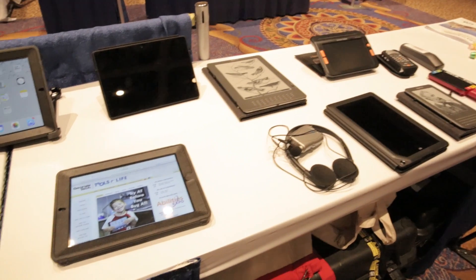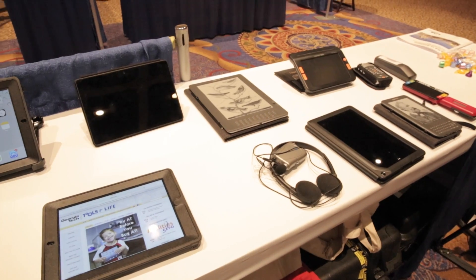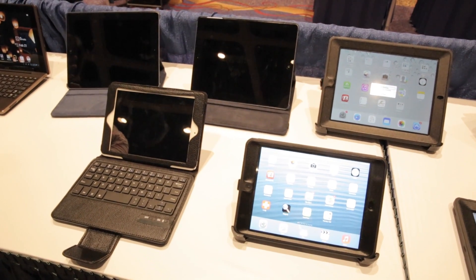There is an Assistive Technology Act program in every state and territory. We're charged with providing demonstrations of technology, and most AT Act programs have loan closets where you can actually try something out before you buy it. There's also a national project called the Pass It On Center, at passitoncenter.org, where you can find a network of reused assistive technology equipment — computers, tablets, durable medical equipment, and any number of different devices.